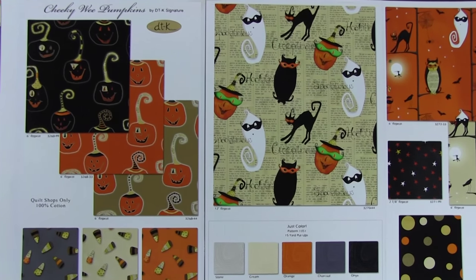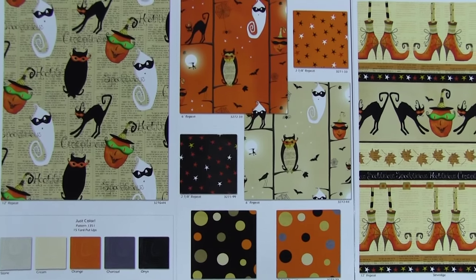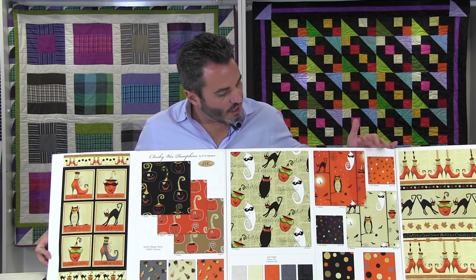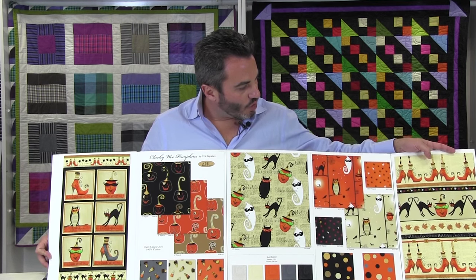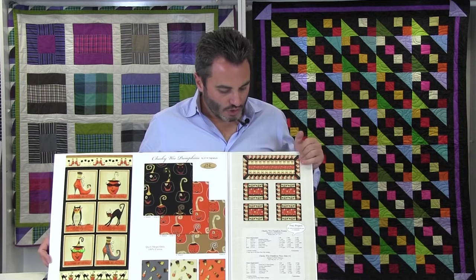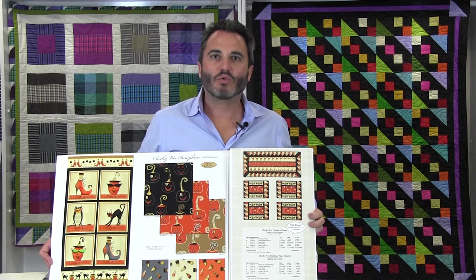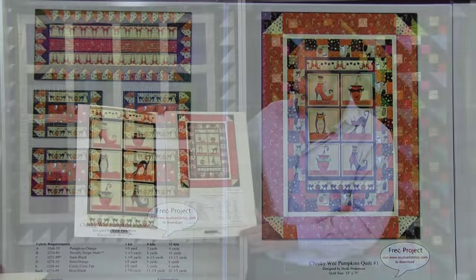Here we have pumpkins in three colors — black, brown, and orange — and the same with the candy corns. We have one gray SKU, and then a pattern printed over newsprint, which continues to be very popular. Then just the colors that go really well with this line, available in 15-yard cuts. We have a little owl print and stars, and dots on black, brown, and orange. One of the feature patterns is a stripe with shoes in rows, then cats, pumpkins, little leaves, and shoes again — with newsprint in the background. Projects include the Cheeky Wee Pumpkins table runner, placemats, and Quilt No. 1 which uses the panel. That's Cheeky Wee Pumpkins by DTK Signature, 15 SKUs, ships in April.